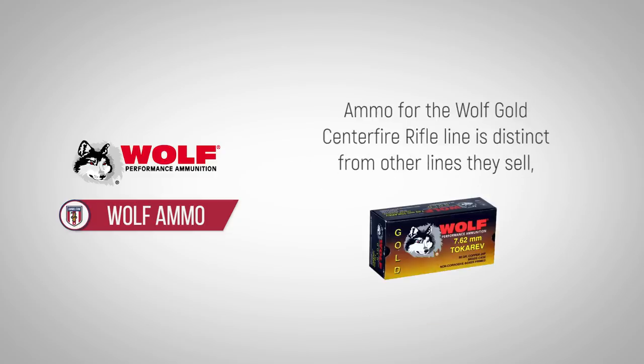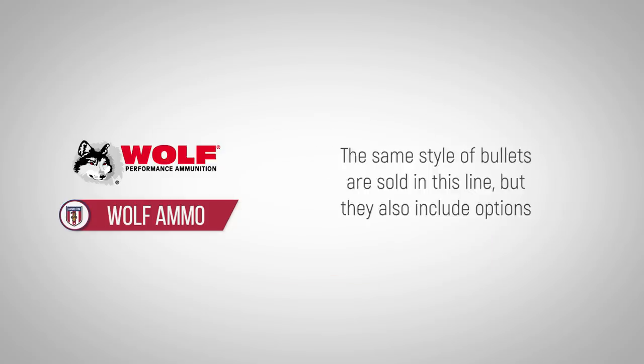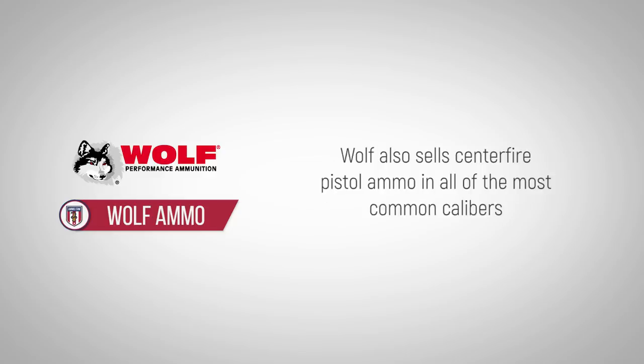Ammo for the Wolf Gold centerfire rifle line is distinct from other lines they sell, as the cartridges have brass casings and Boxer primers. The same style of bullets are sold in this line, but they also include options for match hollow points and multi-purpose tactical bullets.